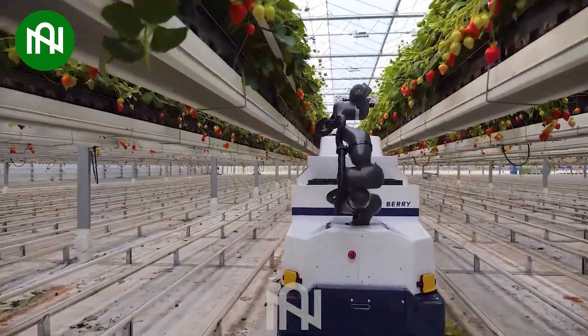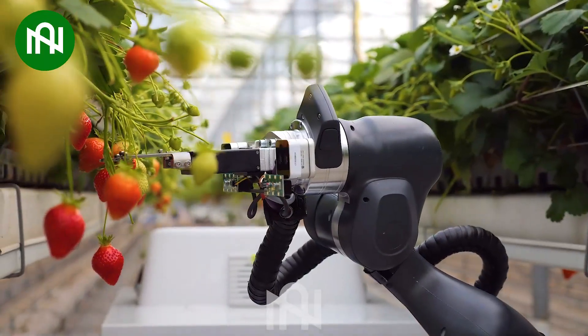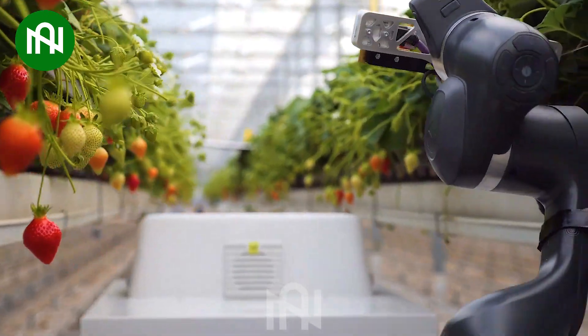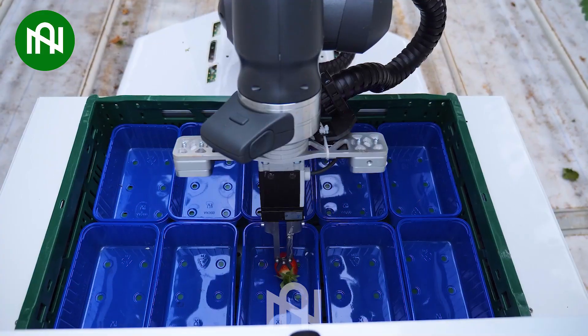I'm amazed at the strawberry-picking robot flawlessly performing its task, exemplifying the ideal fusion of technology and agriculture efficiency.